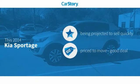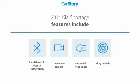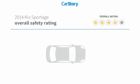CarStory research indicates this vehicle as a good deal. Features also include alloy wheels, rear-view camera, and hands-free Bluetooth integration with these ratings.